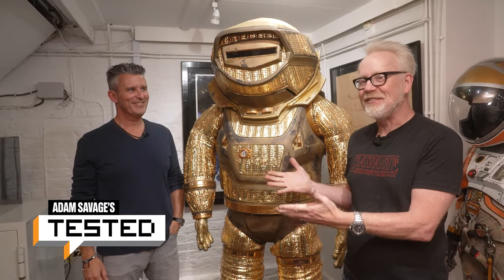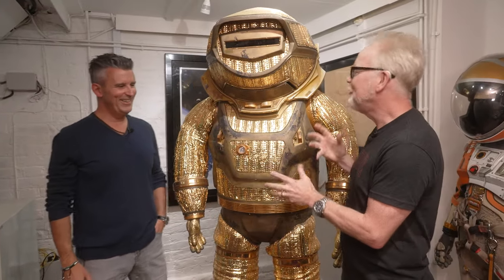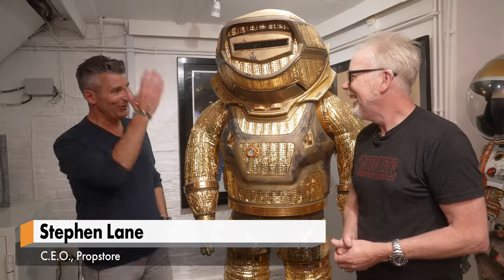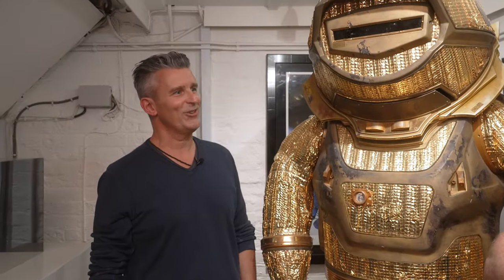Adam Savage here in Prop Store in London with Stephen Lane. I think this has to be one of the weirder spacesuits in your collection, if not the weirdest. I mean, look at the size of this thing, just the volume that we're standing next to here.